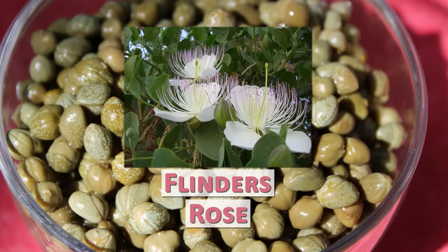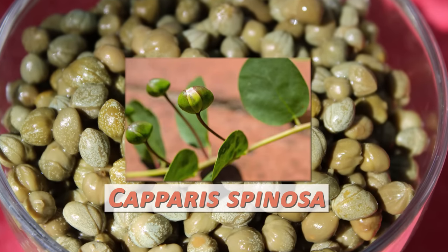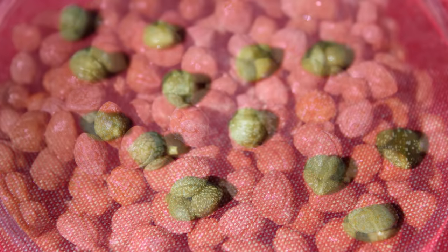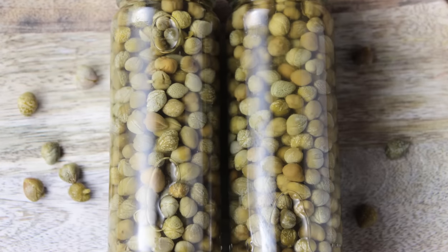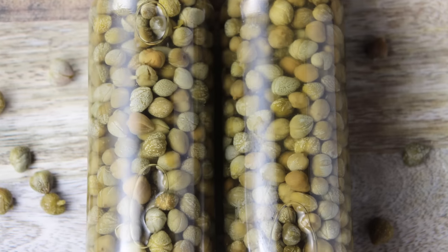Also known as Flinders Rose, the caper plant species Capparis Spinoza and its culinary use is often considered indigenous to islands and countries bordering the Mediterranean Sea. This is a habitat in which the caper tenaciously grows wild as a vine-like shrub. Consequently, it has been utilized for centuries as a staple seasoning of many Mediterranean diets in these culturally diverse regions.